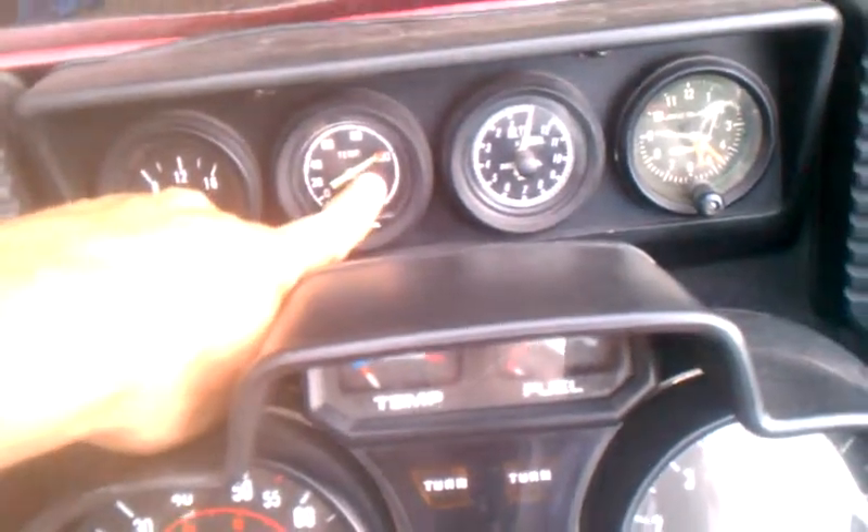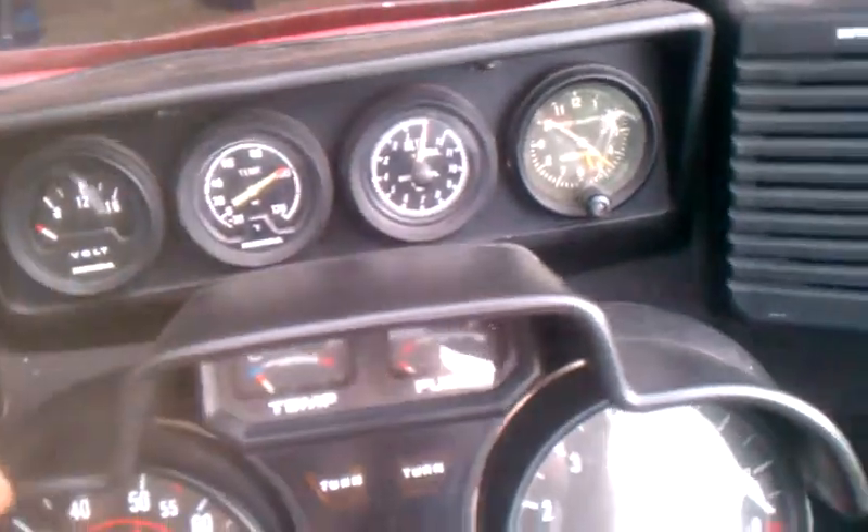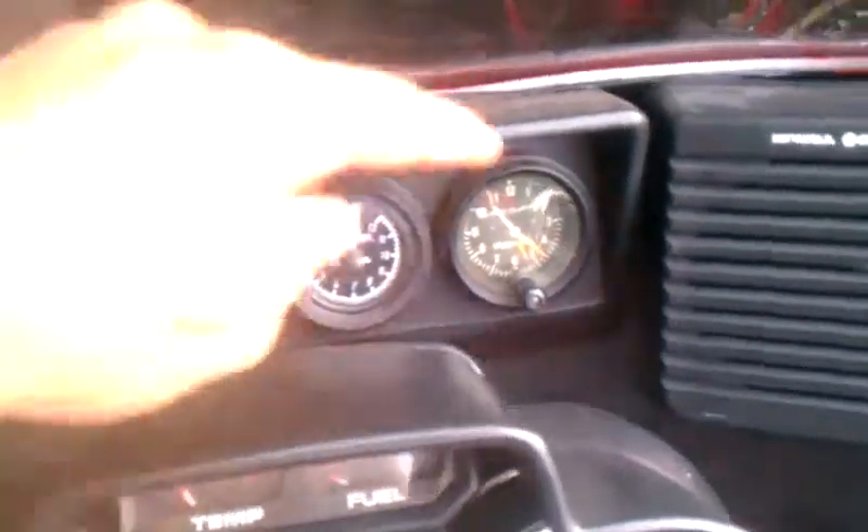The temperature gauge is a little bit on the higher side - it's probably about 10 degrees off. The altimeter, I don't even really know if that thing works. And the clock.